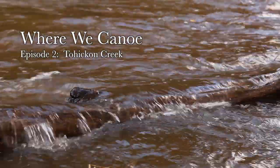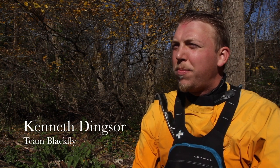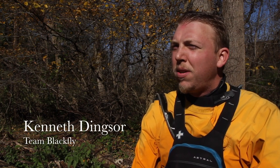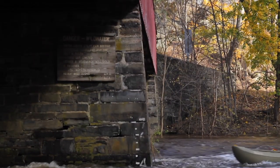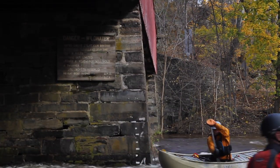Tohegan Creek is a nice class 2-3 river here in Lux County, Pennsylvania. There's two releases per year — one the last weekend in March and the first weekend in November. Releases are around 800 CFS, but they vary based on natural flow. We run it throughout the year from 250 CFS to 6,000. I'm Kenneth Dingser and this is where we canoe.